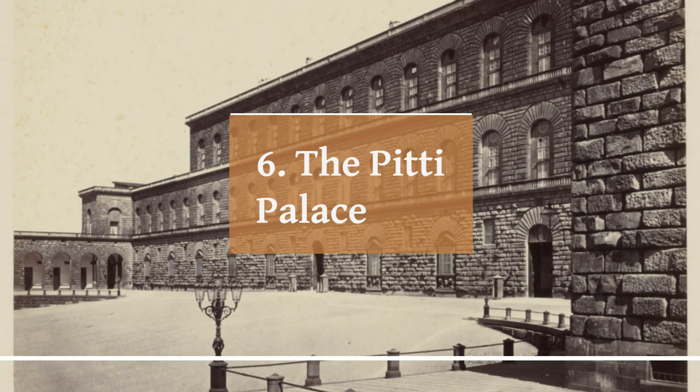Today, the Pitti Palace houses several important museums and galleries, including the Palatine Gallery, the Gallery of Modern Art, and the Museum of Costume and Fashion. The Palatine Gallery is the most famous and important of these, featuring an impressive collection of Renaissance and Baroque art, including works by Raphael, Titian, and Rubens.